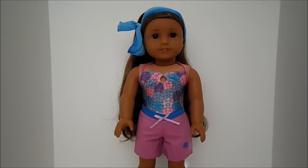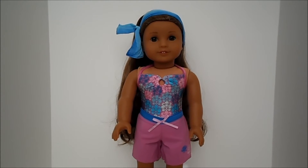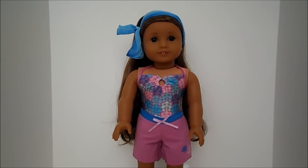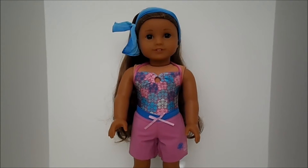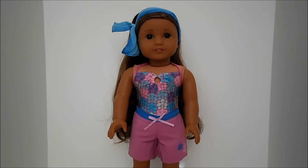Hi, this is SofaDolls and I'm doing a review on the Purchase with Purchase that is available at American Girl Place L.A. right now. I think it might be available at one of the other stores too. If you spend $50 you can purchase this for an additional $16. This is Kanani's outfit that has been retired, so I was thrilled at the opportunity to be able to buy it.